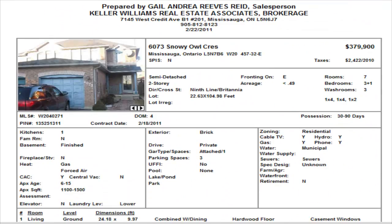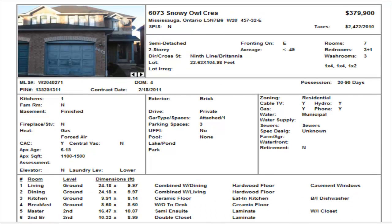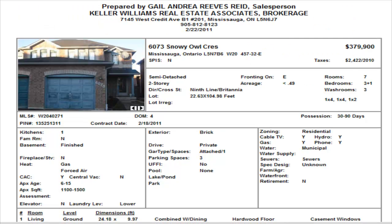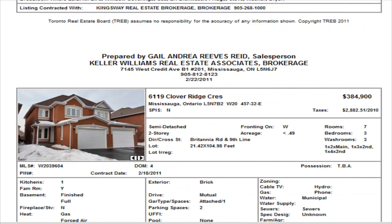We have a semi-detached on Snowy Owl Crescent — three bedrooms with an additional bedroom in the finished basement. Listed at $379,990. We only have external pictures, so no way to judge what it looks like inside. It says it has hardwood floors but does have laminate. Take note that it only has a semi-ensuite on the main level and another bathroom in the basement. That's $379,990 for this semi-detached.